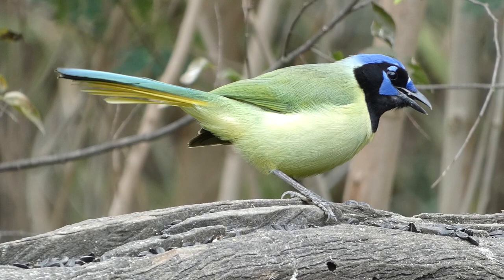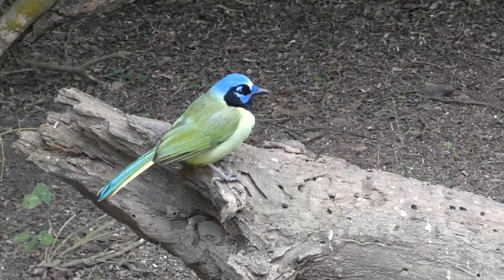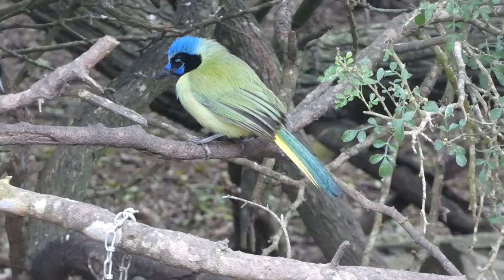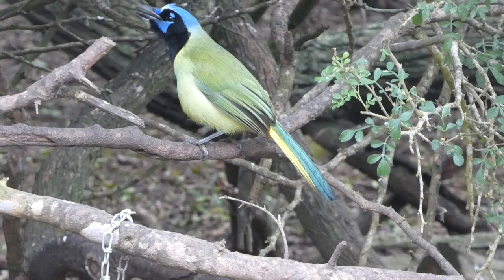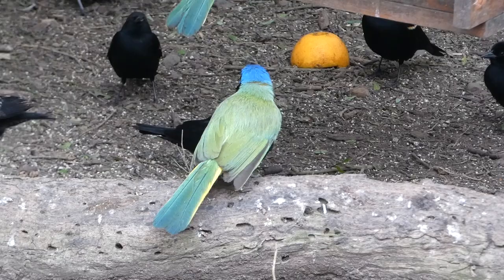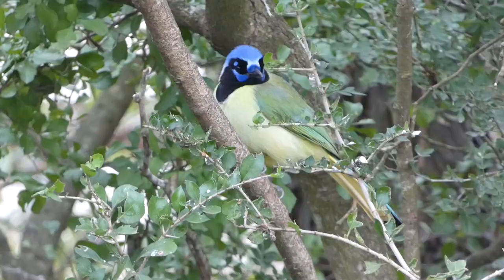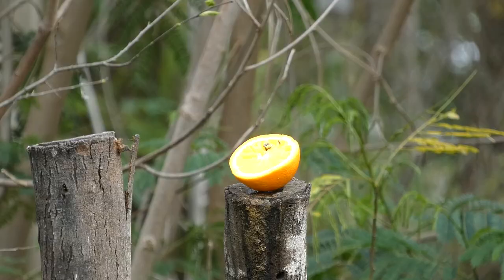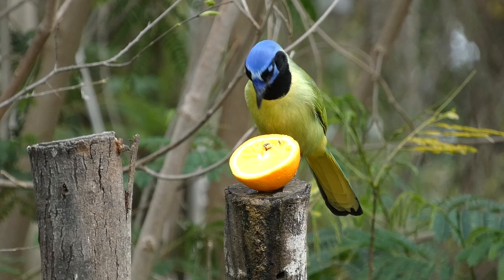As mentioned, they are mimics and can copy the sounds of other birds, so it wasn't uncommon to hear them making new noises on a consistent basis. In South Texas, green jays are common if you know where to look, and I would highly recommend taking a trip to see this amazing bird species at least once.